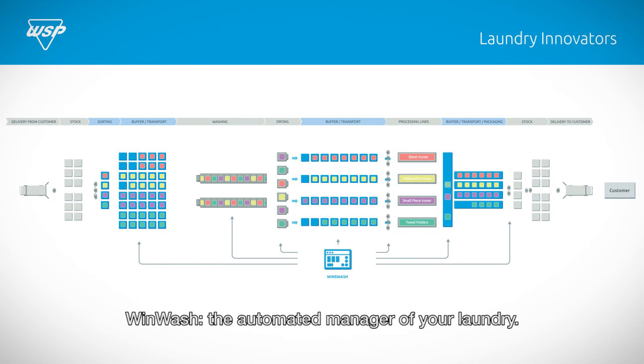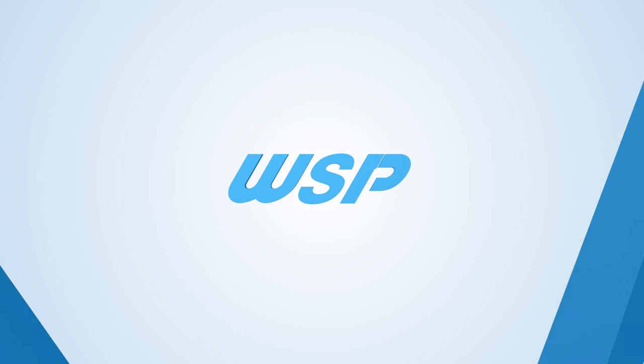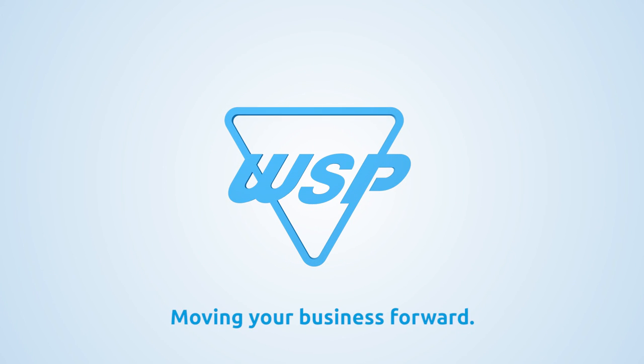WinWash — the automated manager of your laundry. Moving your business forward with the laundry innovators from WSP.